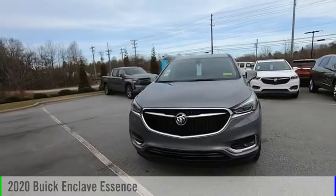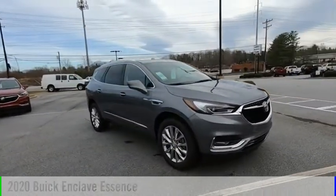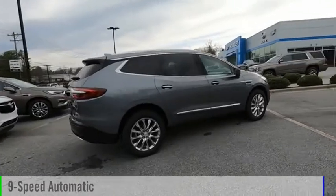Looking for the right vehicle? Check out the 2020 Enclave. This vehicle is powered by a four-wheel drive, six-cylinder, 3.6-liter engine, and comes with a nine-speed automatic transmission.